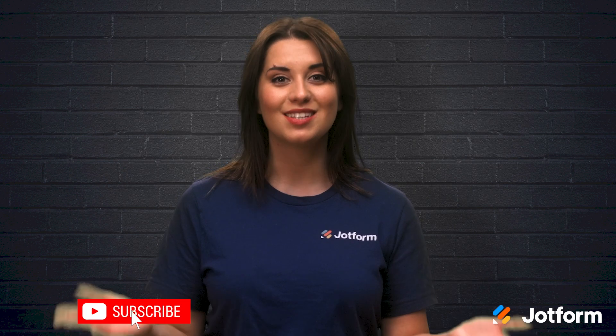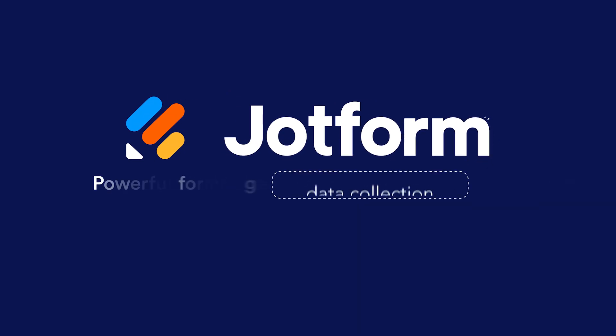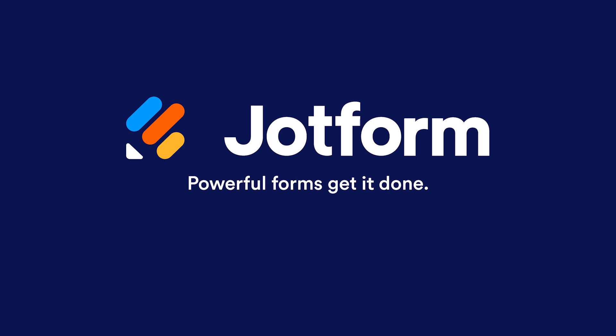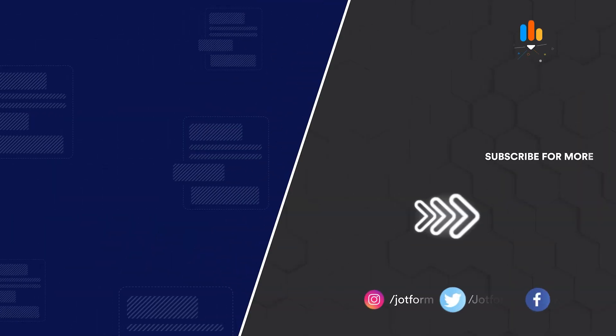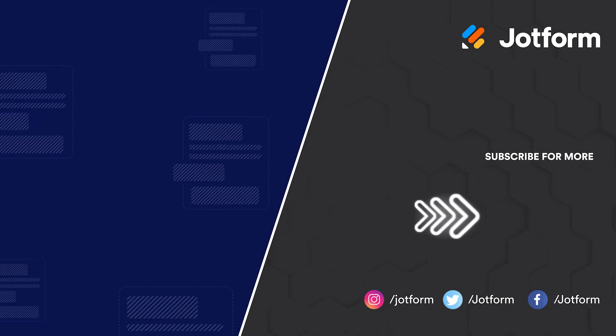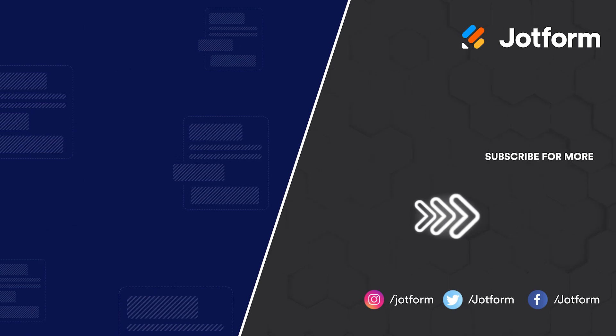Thank you for joining us. I'm Alex from JotForm, signing off for now. I'll see you next time.